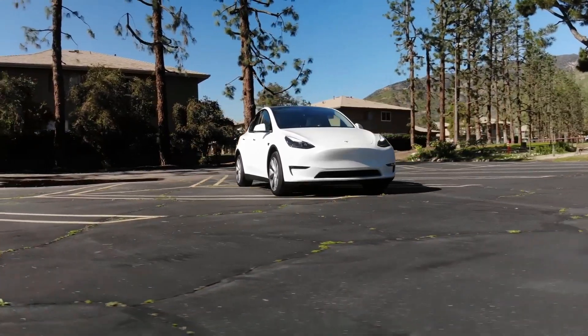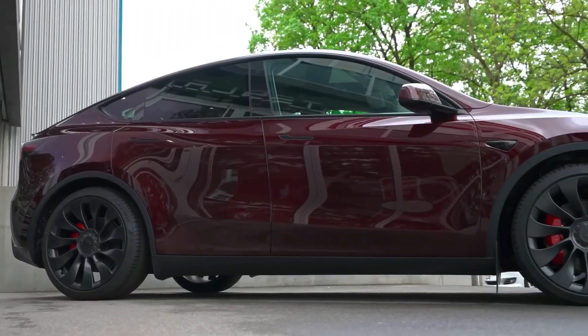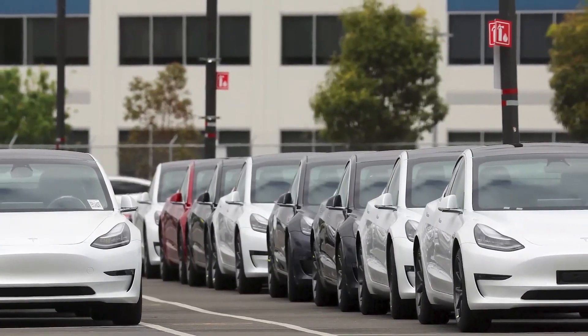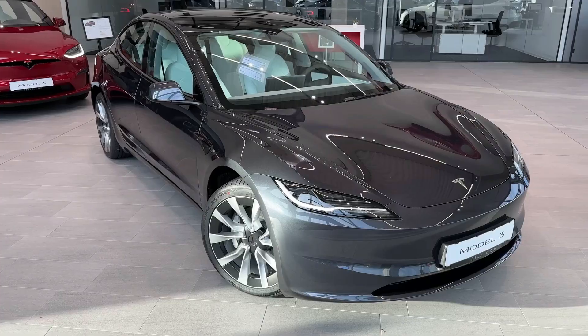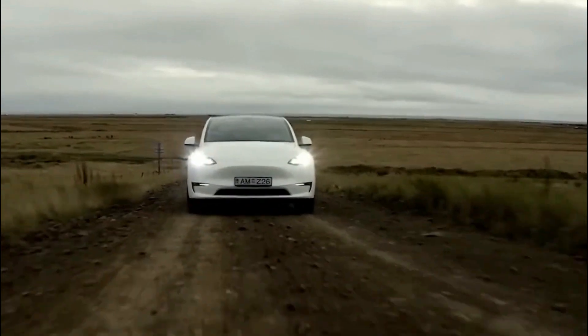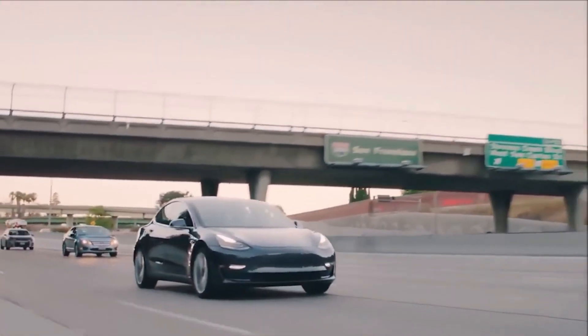Tesla's Model Y has just received a significant upgrade and we're here to spill the beans on two massive changes — one for Giga Shanghai and the other for Fremont, USA. These changes are set to revolutionize the Model Y experience forever. Curious about what these latest updates are and how they'll impact the future of this remarkable vehicle? Stay with us to uncover the exciting details.